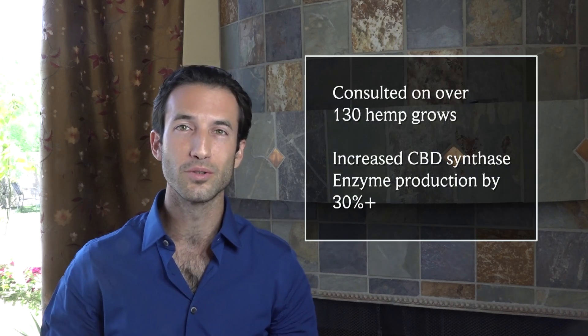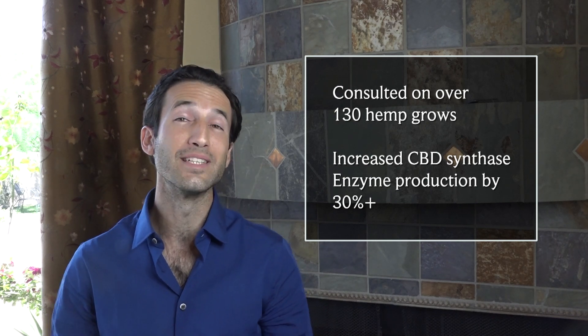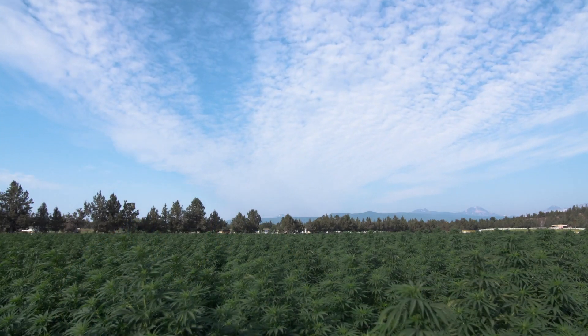Hello everyone, my name is Jeffrey Tambor, I'm the COO of Kind Roots. We've been working with hemp growers and cultivators for the last five years, both new beginners and experienced growers who've been growing for three to four years. Last year in 2018, we grew with 130 different growers that all increased on average their CBD levels by around 33%.